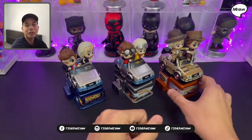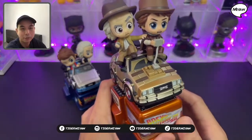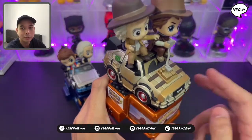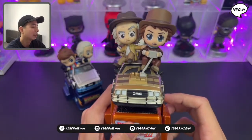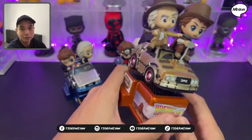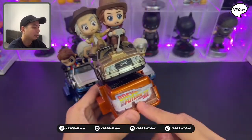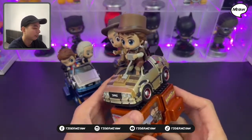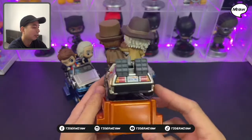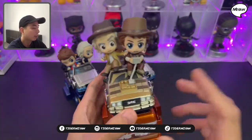The next one is when they went back to the past — this is the cowboy era. They went back to the past on Back to the Future Part 3. So they have a different car now, a different looking car, and they have a different outfit — a classic cowboy look.